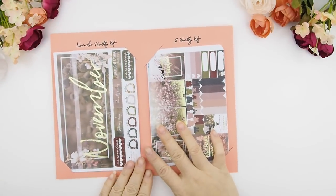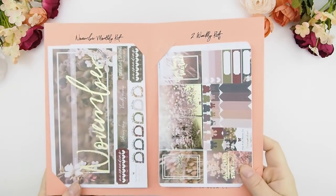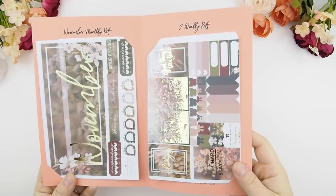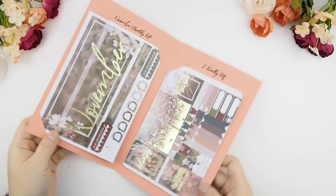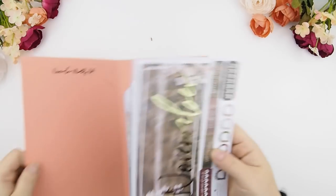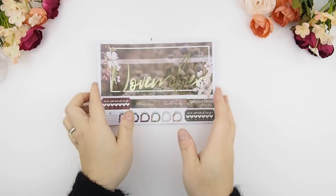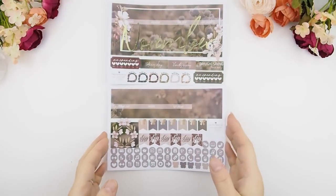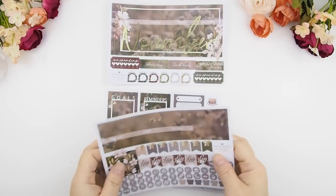This is November — it is seasonal, it is fall-themed. The gold foil we decided to use for this month's mystery kit is a lighter gold, like a champagne gold foil. I think it works very well with this kit. Instead of the yellow gold, I find sometimes the yellow gold foil might be a bit harsh.